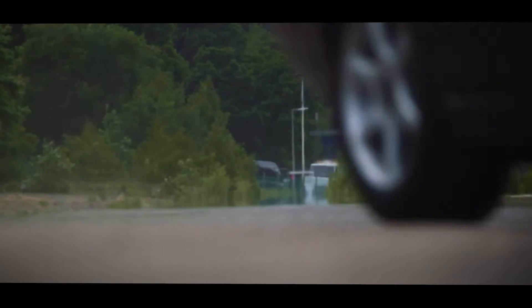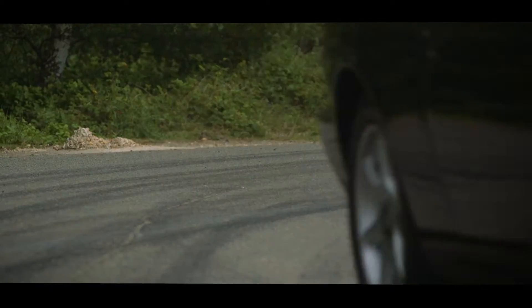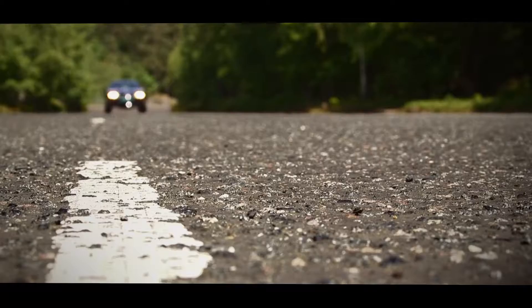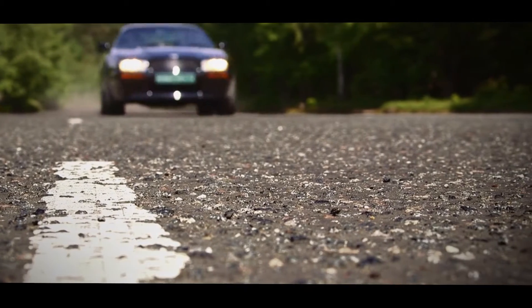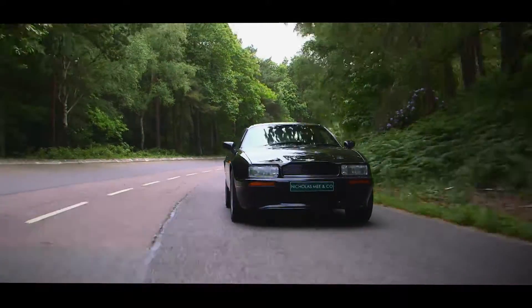I think people are beginning to appreciate what these cars are all about — fantastic value for money within the marketplace as we know it today. They were actually designed, engineered and developed solely by Aston Martin. These are the very last of the hand-built cars.